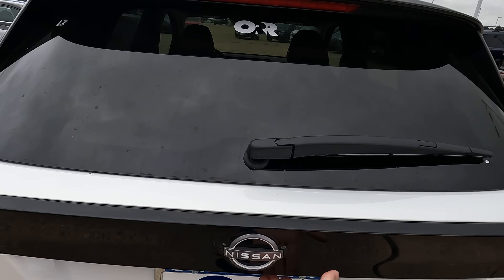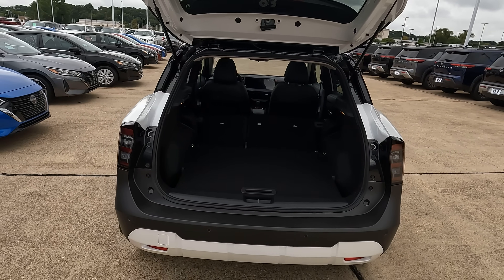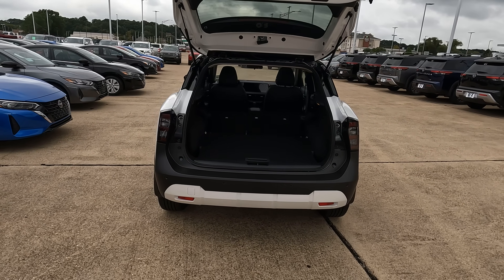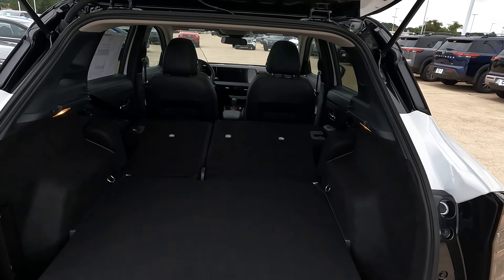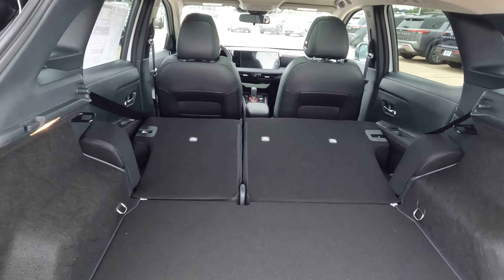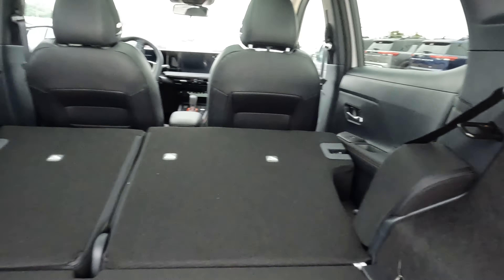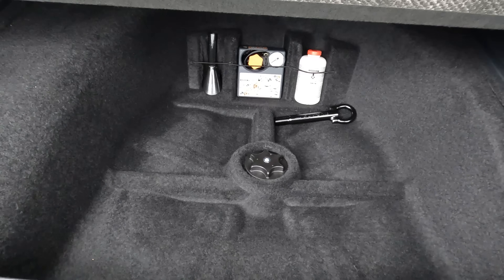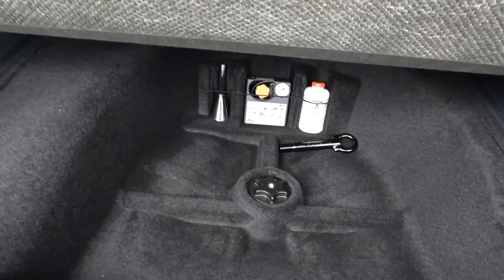Let's talk about practical use. I'll open the tailgate here — it is not a power tailgate, but once you pull up on it just a little bit, the dampening takes over and makes it very easy. We're looking at 30 up to 60 cubic feet of cargo space, with cargo lighting on each side and a little bit of space behind the fender wells. There's no spare tire, but you will find a tire repair kit.